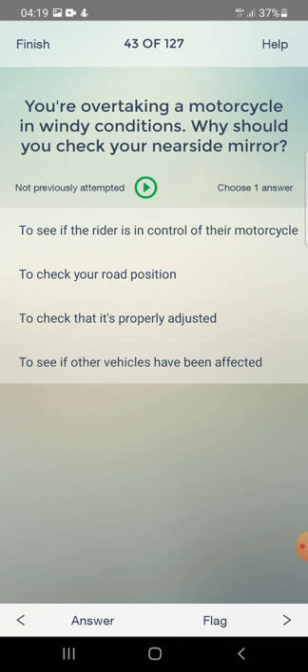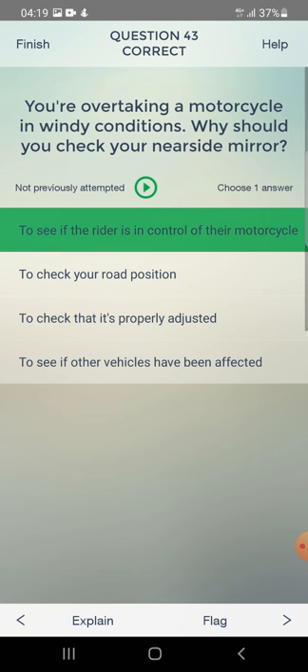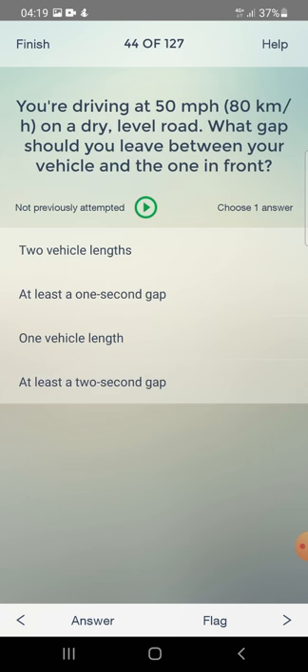You are overtaking a motorcycle in windy conditions. Why should you check your nearside mirror? To see if the rider is in control of the motorcycle, to check your road position, to check it's properly adjusted, or to see if other vehicles have been affected? The answer is: to see if the rider is in control of the motorcycle.